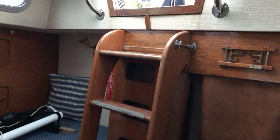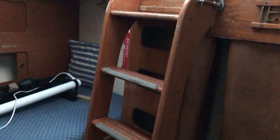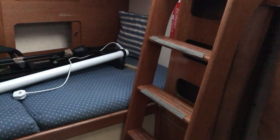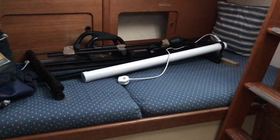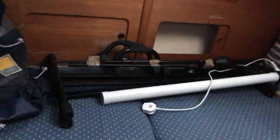There you can see the rather steep companionway, but there's plenty to grab onto on the way down. Looking over to the port side, we have more cupboards with sliding doors and the berth on the port side there too.